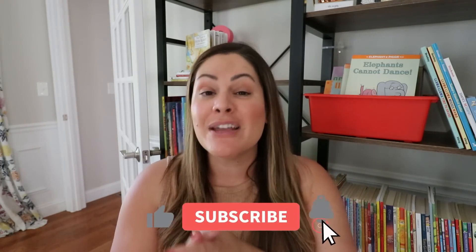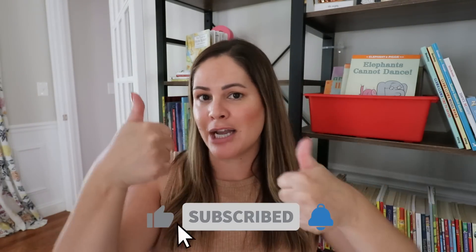As always, I hope you enjoyed this video. If you did, please give it a thumbs up so I know. Make sure you are subscribed to my channel and click that bell so you are notified of every new video. See you in the next one. Bye!